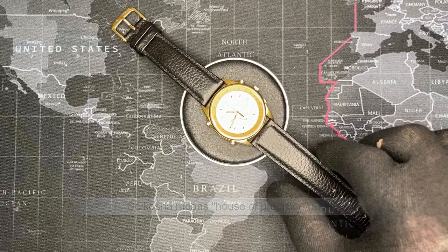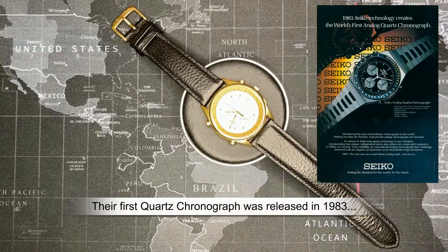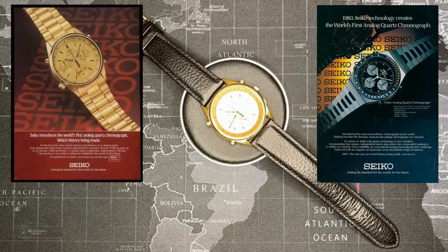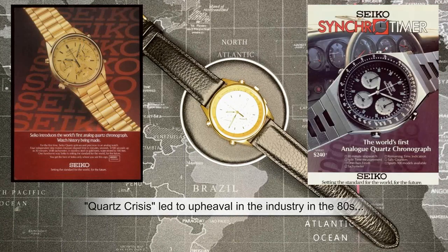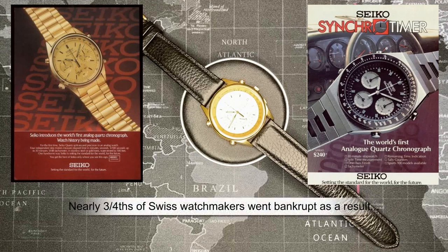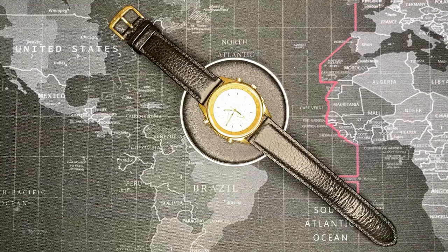When Seiko first introduced this on the market they did exceptionally well and were extremely popular. I'll try and put up a couple of advertisements I found on the internet. These were extremely popular among the more affluent crowd because not only were they quartz — and as you all know about the quartz crisis, people were starting to turn away from mechanical watches — they were starting to lose their luster. These became really popular because they still had the style and look of a mechanical watch, and it didn't have that sort of lame LCD look that a lot of people weren't really into.